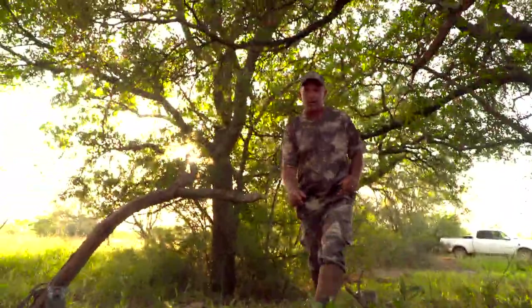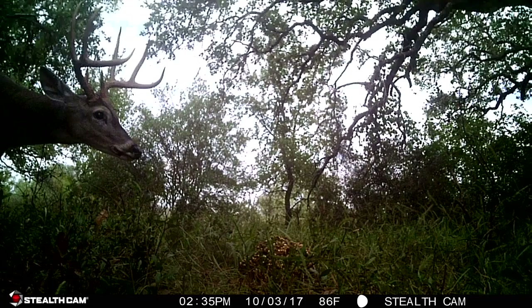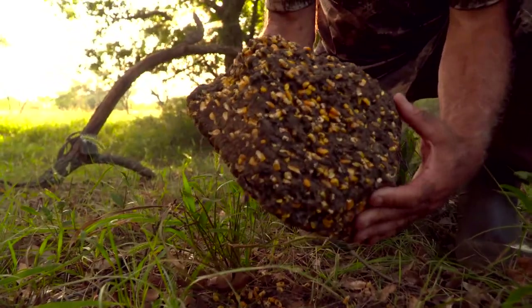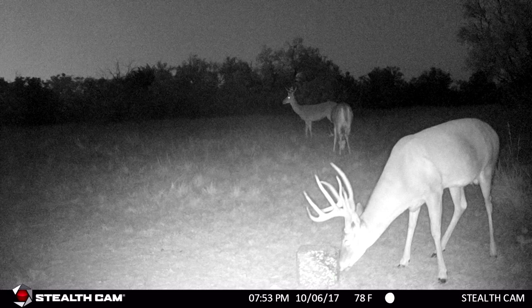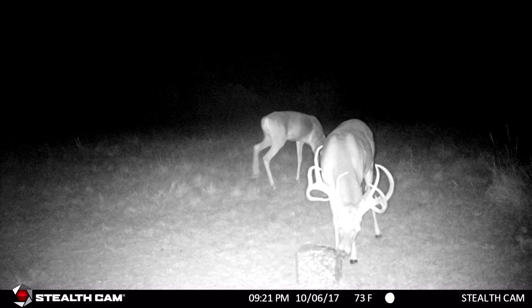Check out this QuickDraw deer block — we just put it out yesterday, stuck a Stealth Cam on it to see what's coming to it. They chewed this thing up. The cool thing about this block is it's got a lot of corn. I love using a deer block because if you put out straight corn, it goes really fast. They have to work on this block, but they love the taste of it. They'll just sit there and eat on it. We can see what's coming to a certain area, and a lot of times we can hunt around them. A block is going to draw deer to you, but they can come anytime — it's not like a feeder going off.